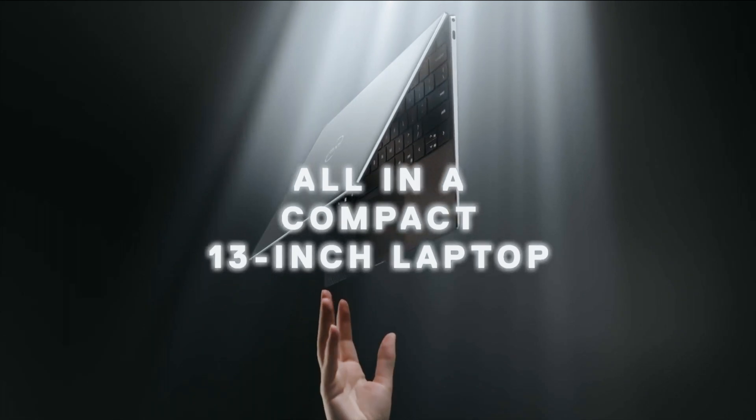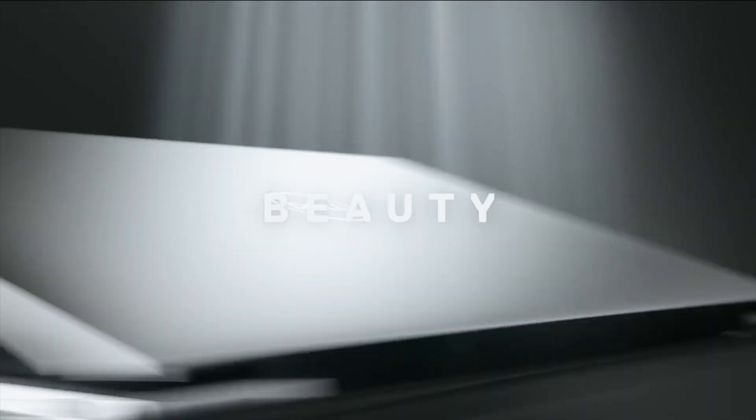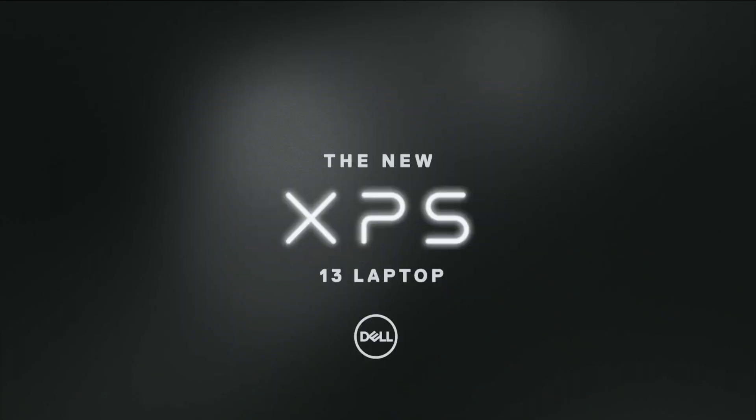The Dell XPS 13 is probably one of the most talked about Ultrabooks in its generation. This is indeed a powerful and light machine, which is a significant tool for both professionals and students. At its £1,600 price tag, that is a lot of money and a considerable financial investment.